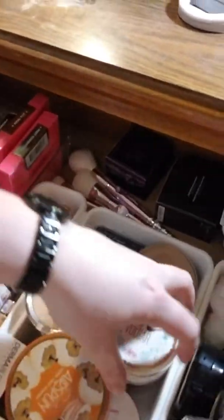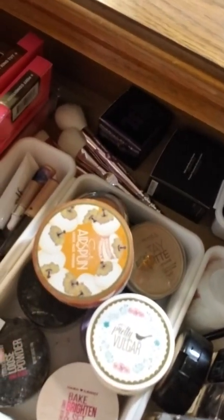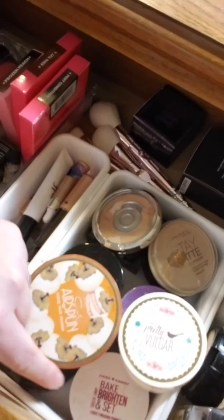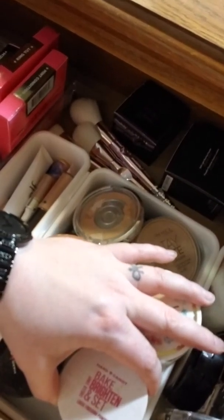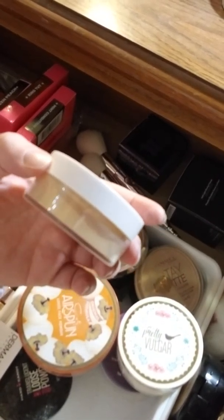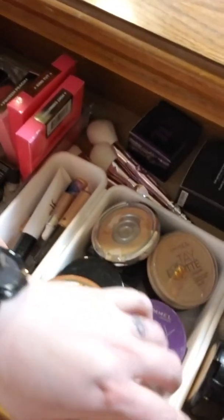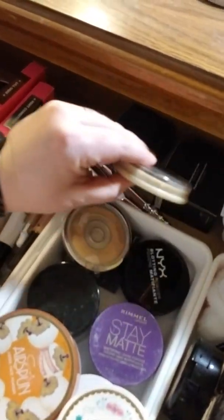Setting powders — as you can see I've tried a lot of setting powders. This one is from Hard Candy; it leaves kind of a white cast. I also have one called the Bake, Brighten and Set loose finishing powder, but it's a yellow base that doesn't really work so well for me either. So those are kind of in the bottom along with some pressed powders.